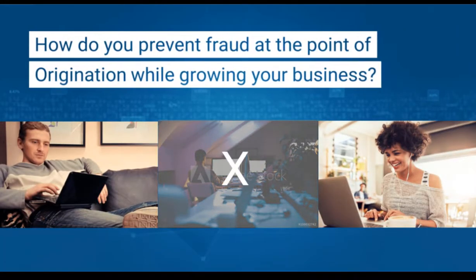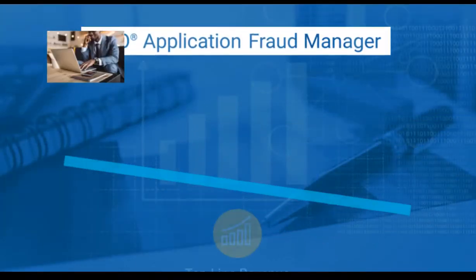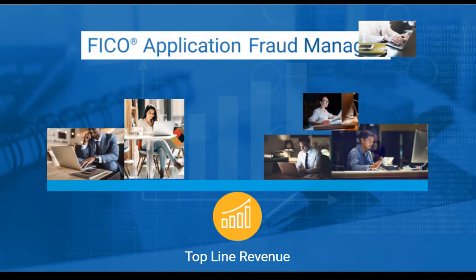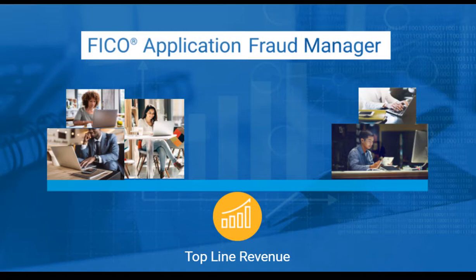How do you prevent fraud while growing your business with a streamlined experience for legitimate customers? FICO Application Fraud Manager allows you to achieve this balancing act, growing your top-line revenue and customer base while removing fraudsters from the equation.